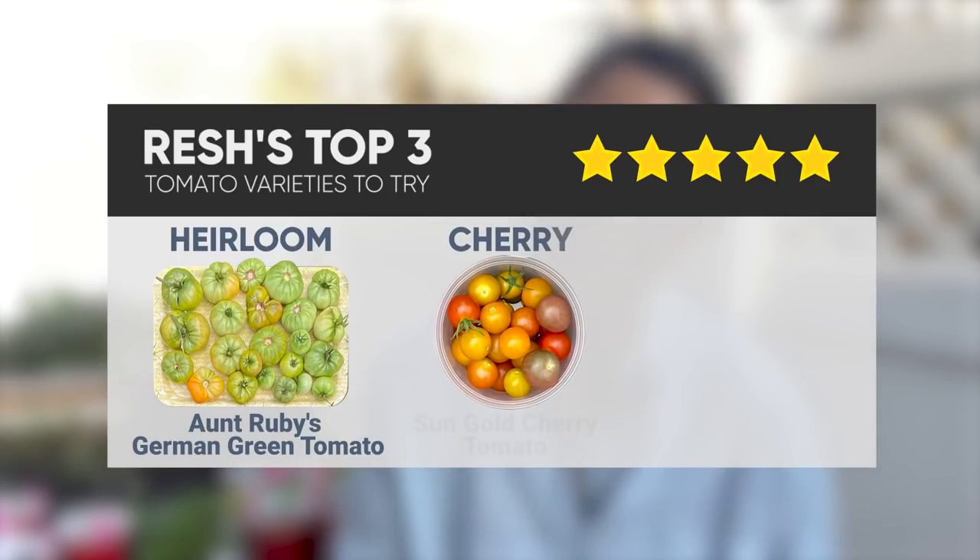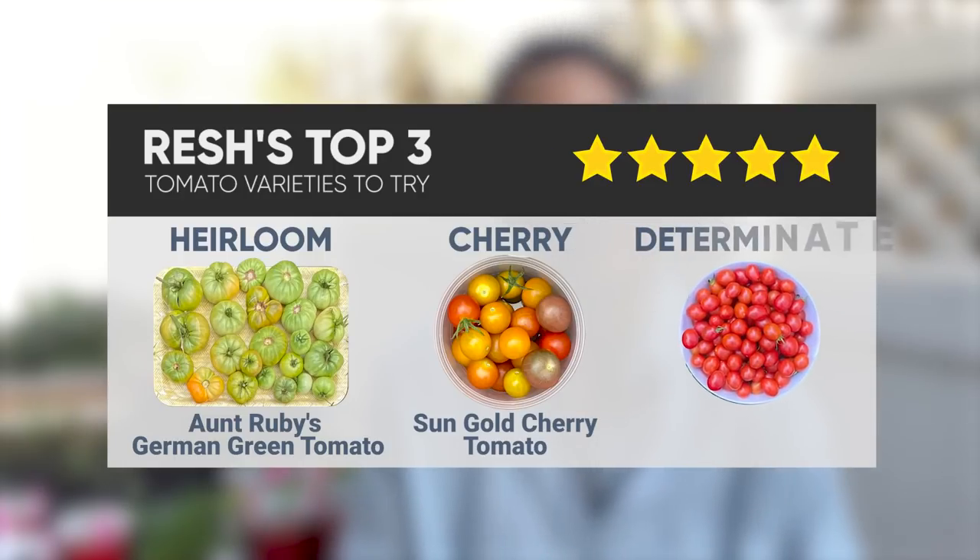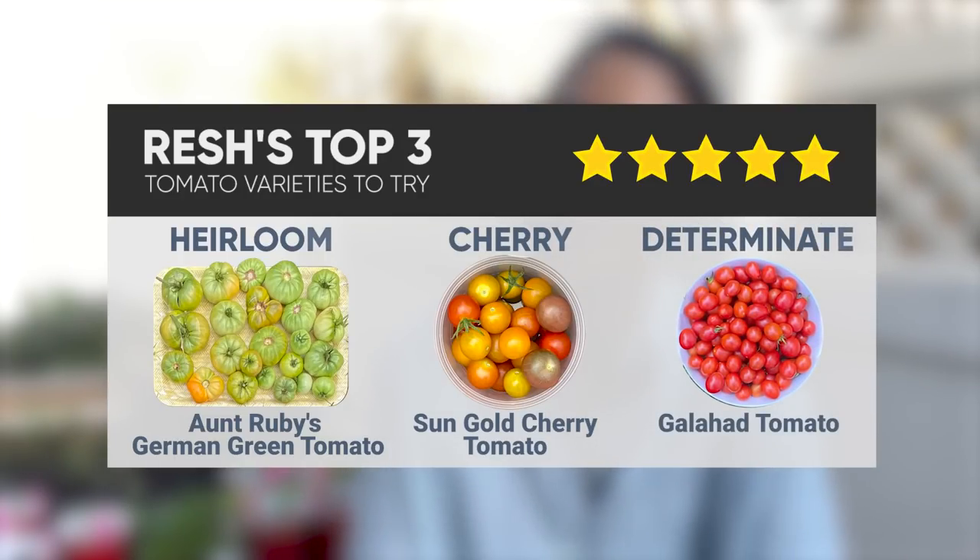To recap: if I had to choose one heirloom tomato, it would be Aunt Ruby's German Green. For cherry tomatoes, it's Sun Gold. For determinate tomatoes, it's Galahad. Please mention down below what your favorites are — I'd love to learn and try new varieties. I hope you found this helpful. Comment below with any tomato questions or tips, and I'll do a follow-up video. Please subscribe to the Kellogg Garden channel so you don't miss another great video. Thank you, bye, and have a great day!